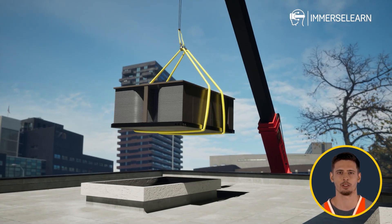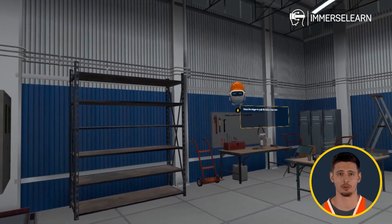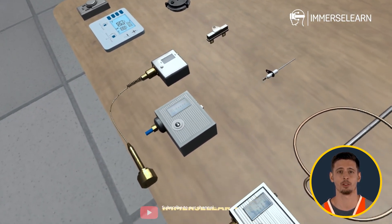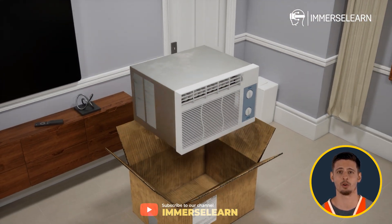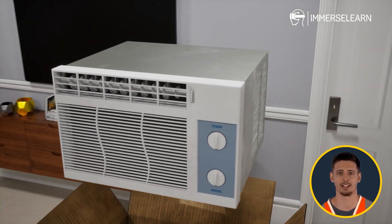Are you ready to kickstart a rewarding career in the HVAC industry? Welcome to the Certified HVAC Associate Program by ImmerseLearn. This innovative online training program equips you with essential skills to break into the heating, ventilation, and air conditioning field. Whether you're new to HVAC or looking to expand your knowledge, this program sets you on the path to success.